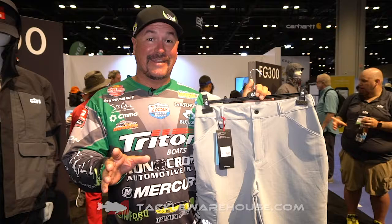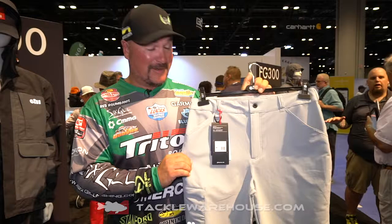Hey guys, Fred Rambanis here, ICAST 2019, and we're with Gill. This is the Expedition Shorts — these are my favorite shorts, and they'll be your favorite as well. They're super stretchy; it's a four-way stretch material.